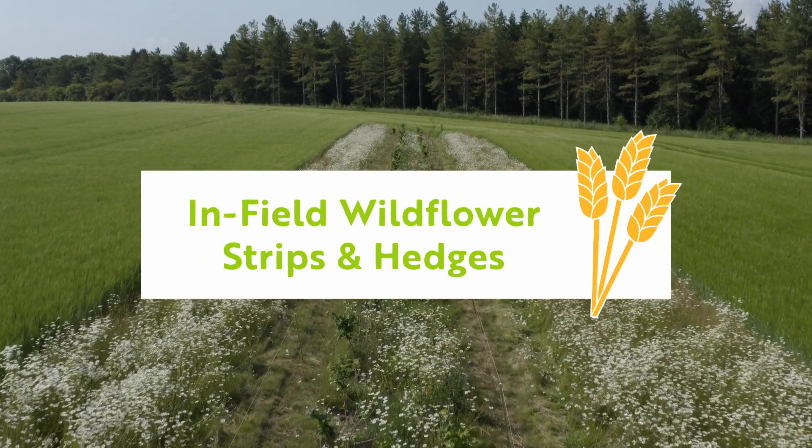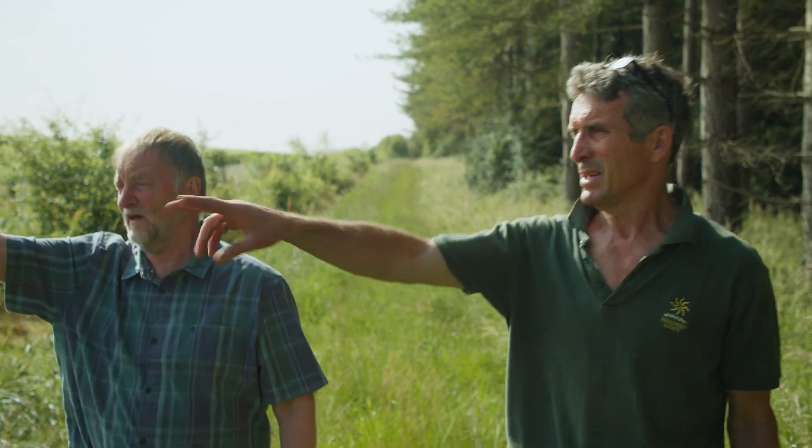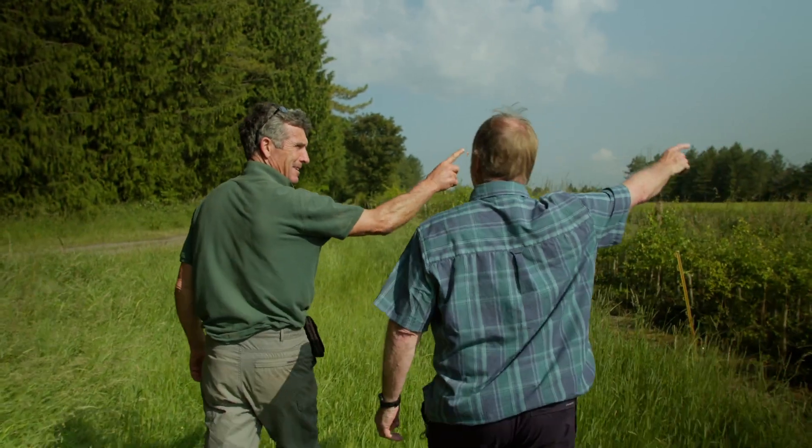I'm here today to meet one of the farmers UK Centre for Ecology and Hydrology have been working with. Julian works on a beautiful estate on the Oxfordshire Downs. What we're going to look at today is some novel innovative ways of bringing wildlife into the middle of fields and helping control some of his crop pests.